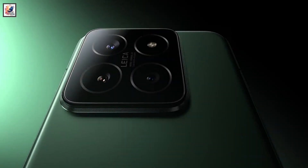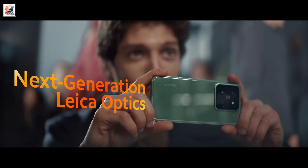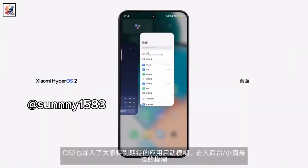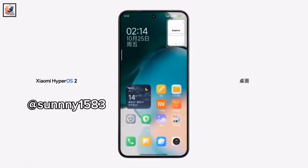The phone has a rear design that's quite reminiscent of its predecessor, the Xiaomi 14 Pro, which launched last year. The main difference is the LED flash array now being moved outside of the camera island. HyperOS 2.0 is very fluid and lots of animation details have been added — great job, Xiaomi!